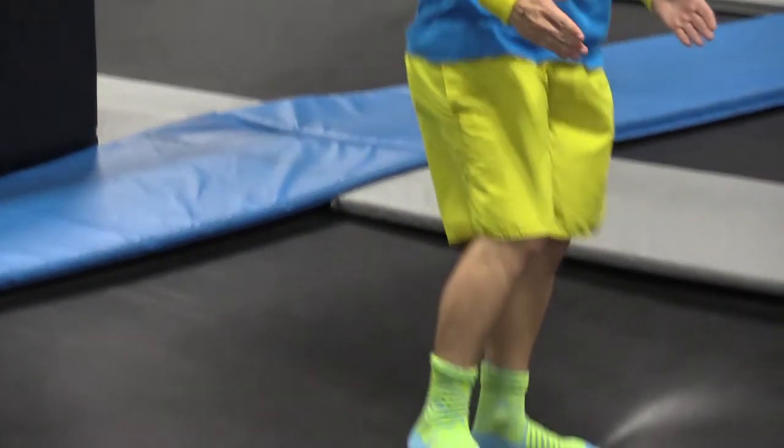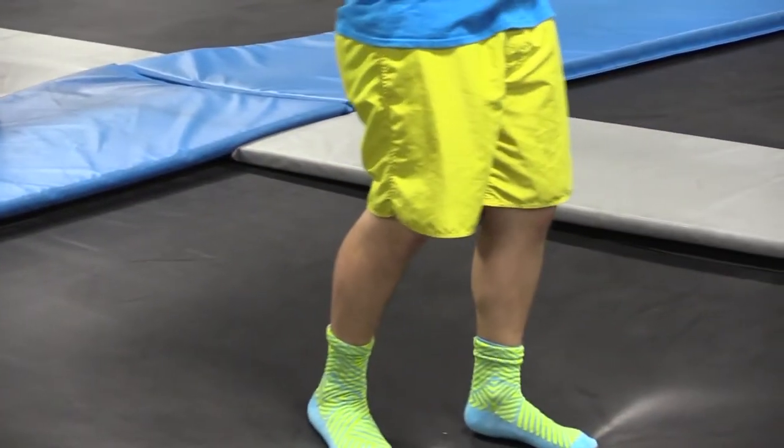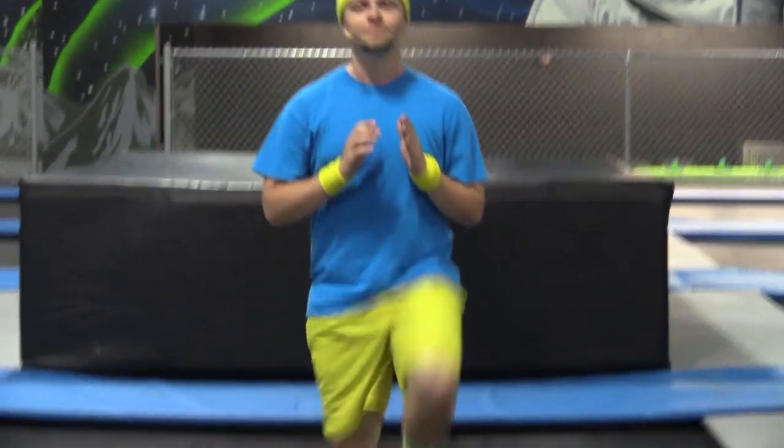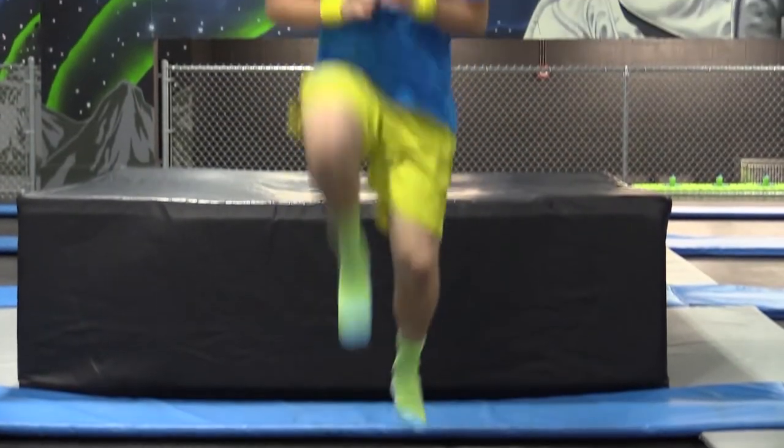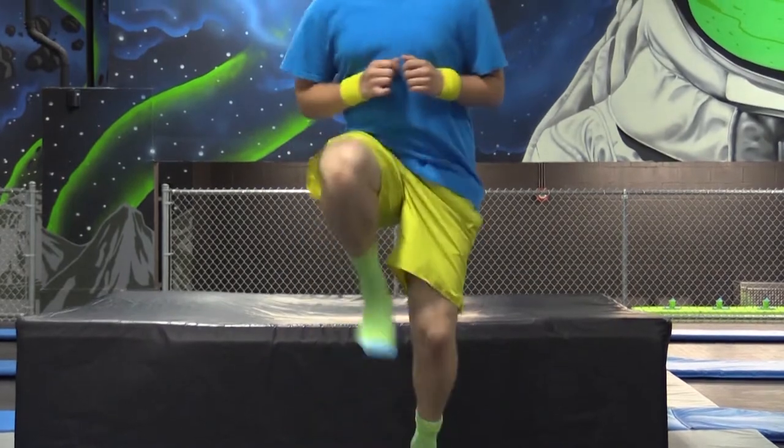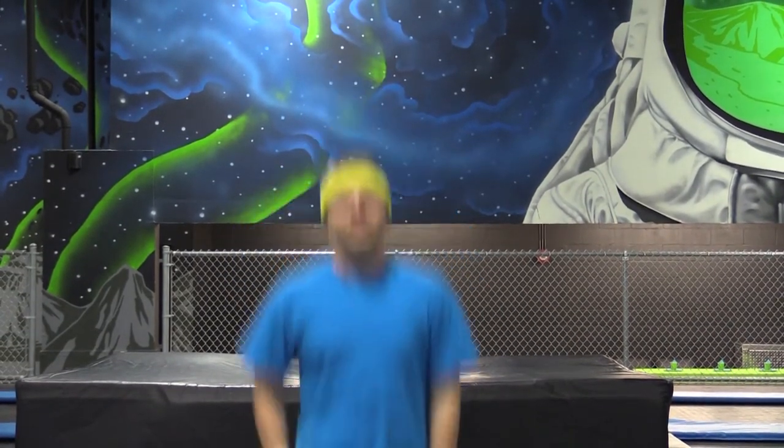Next we're going to do some high knees. We're going to start with the modifier — you can do these just standing up in place, but make sure you raise your knee pretty high to get the most impact. You can also do it on a trampoline, kind of like you're skipping. If you're feeling extra adventurous on the trampoline you can do a double high knee — try to bring your legs up between your hands to get the highest impact.